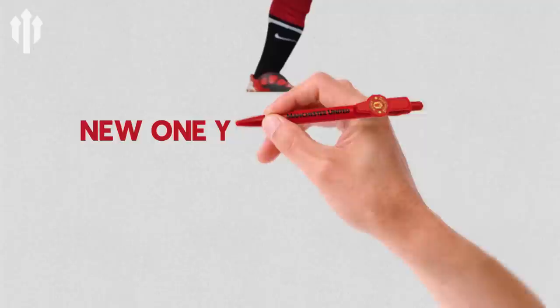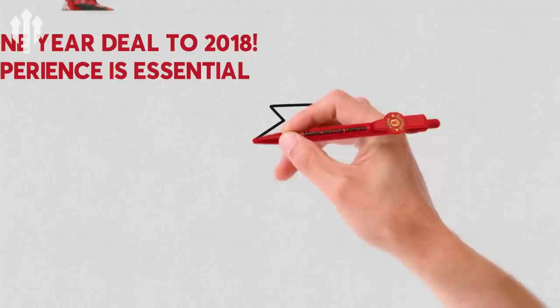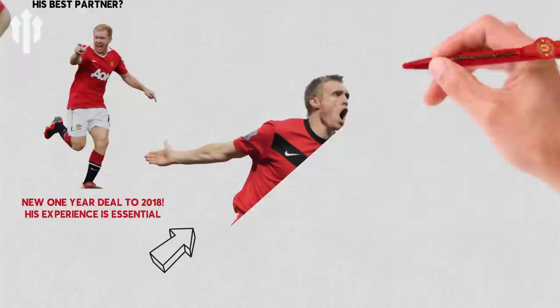What a pairing those two were. In terms of Michael Carrick, he's just signed a new one-year deal at Manchester United which expires in 2018. His experience in the dressing room is invaluable and he'll be vital for the next generation of Manchester United players coming through — Paul Pogba, Marcus Rashford, Anthony Martial. The list goes on and on.